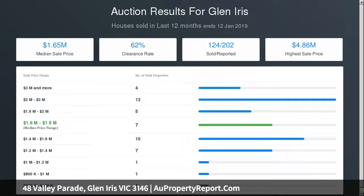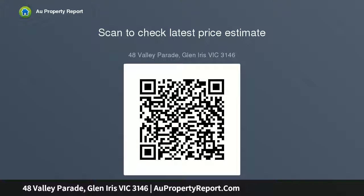A short walk to Ferndale Park, Nettleton Park, St Cecilia's and Camberwell South Primary Schools, and moments to various shopping precincts, Garden at Glen Iris, train stations, and the Monash Freeway.